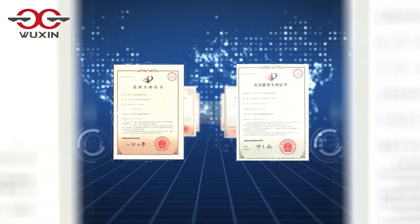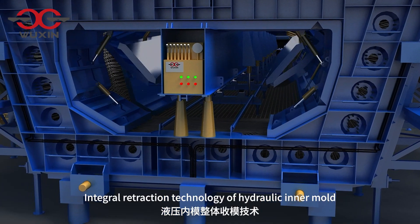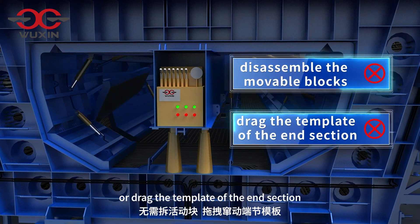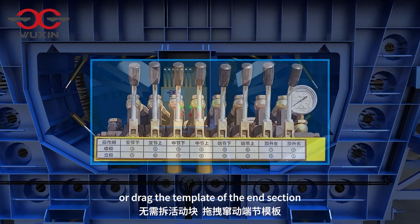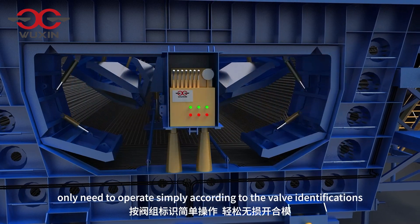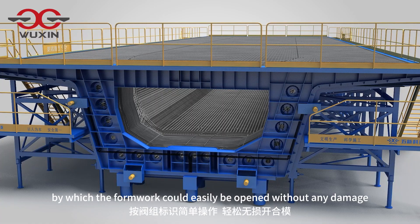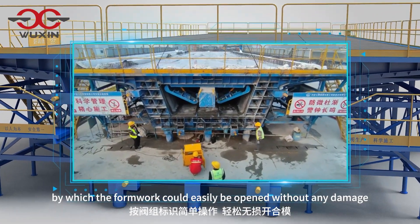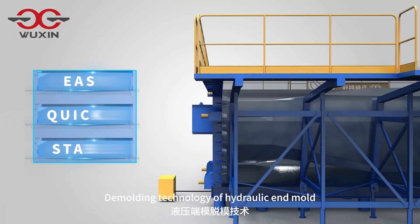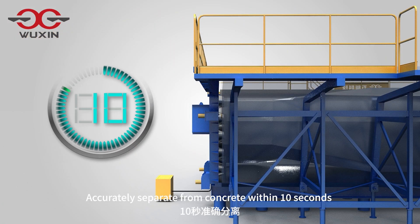Integral retraction technology of hydraulic inner mold: no need to disassemble the movable blocks or drag the template of the end section. Simply operate according to the valve identifications, by which the formwork can easily be opened or closed without any damage.